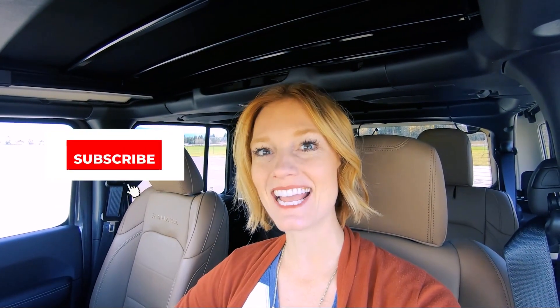Hello everyone, Janet here with Radiant Realty. Thank you so much for joining me today. If you're new to the channel, hit that subscribe button and stay a while — don't be shy. I love to hear your comments and questions.